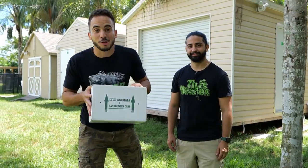In this box, we have some of the rarest blue-tongued skinks in the United States. This guy's feisty.